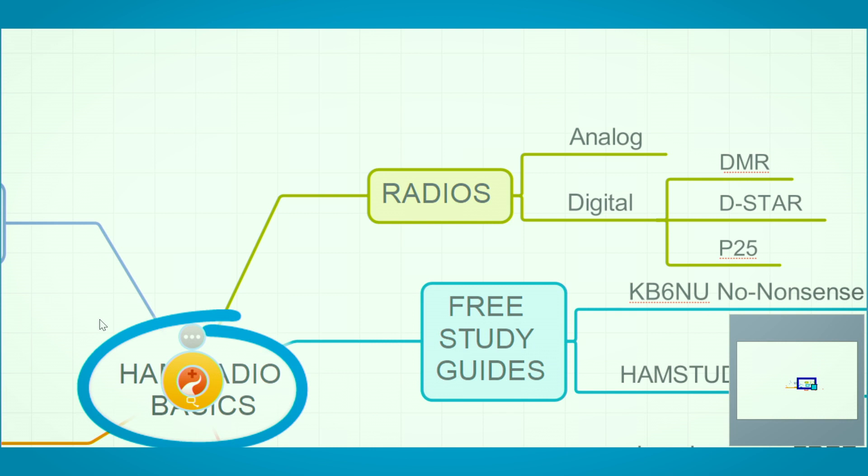We've talked about radios in other videos, so I won't get into that much, other than to say most people's first radio tends to be a handheld. Nowadays the Baofengs or similar variants are readily available and cheap. Some people who have been hams for a while will naysay them, but it's a good way to start getting on the air and deciding what you like and don't like. There are also digital radios — lots of different ones out there — and we'll talk more about those later.